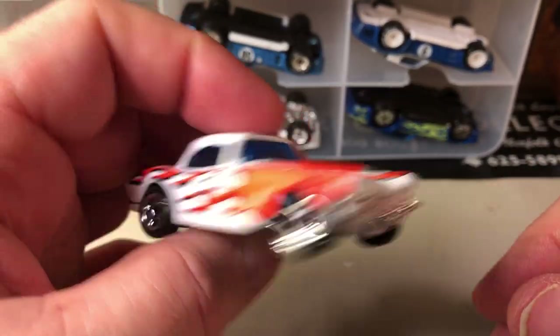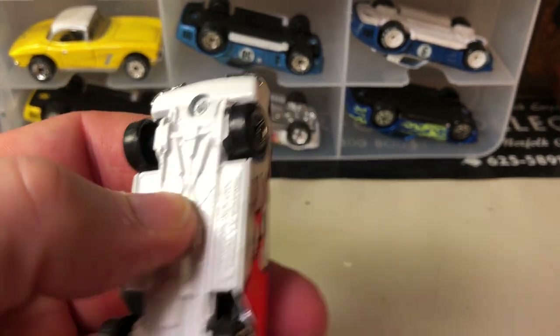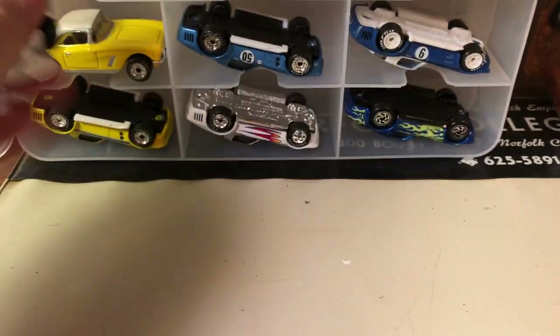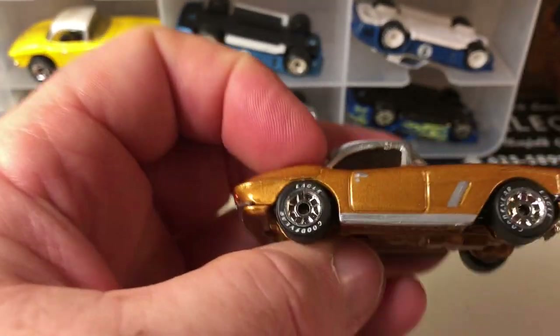This one's kind of cool — 'Ready for Racing.' It's a white metal base, another one with real riders and a metal base.